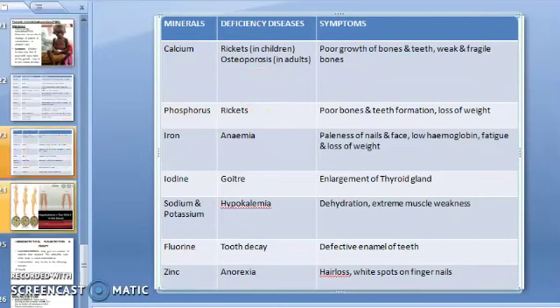Symptoms of calcium deficiency are poor growth of bones and teeth, and weak and fragile bones. Phosphorus deficiency causes rickets, poor bones and teeth, deformed tooth formation, and loss of weight. Iron deficiency causes anemia with symptoms of paleness of nails, low hemoglobin, fatigue, and weakness. Iodine deficiency causes goiter, which is the enlargement of the thyroid gland.